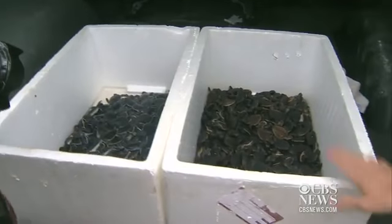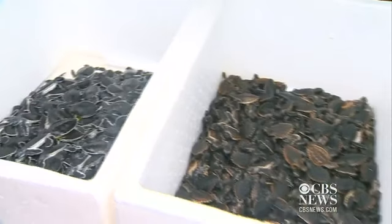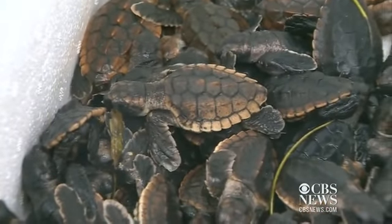Just weeks old, these baby turtles that could fit in the palm of your hand were rescued from shoreline nests after not being able to crawl to sea with the rest of their clan.